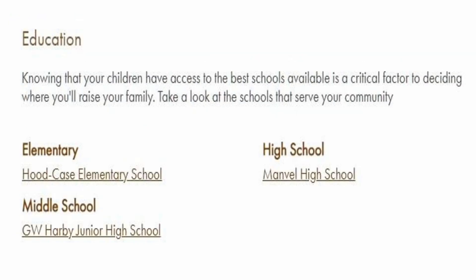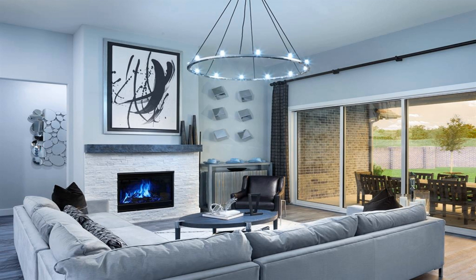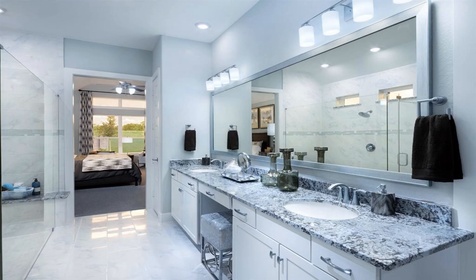Escape the bustle of the city without adding to your commute. Located in popular Pearland, Massey Oaks combines outdoor amenities like lakes, parks, and trails with everyday conveniences like access to shopping, dining, and entertainment.